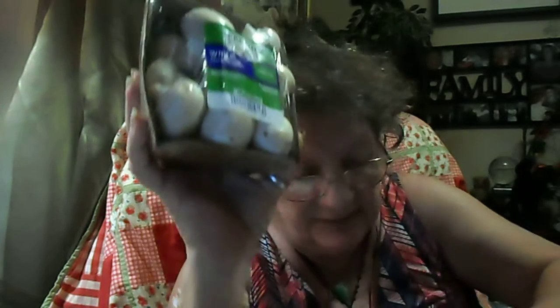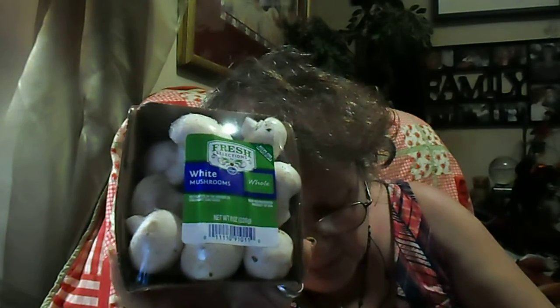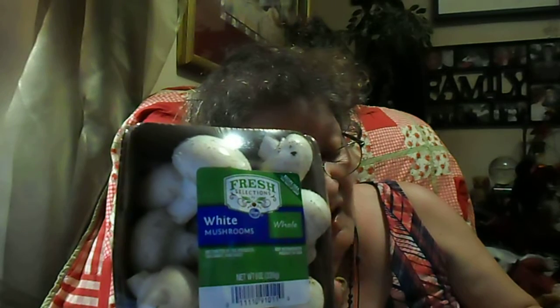I got this big thing of Kroger brand frozen okra — 12 ounce — and that was $1.79. And then I got 8 ounces of white mushrooms, which was $1.99.